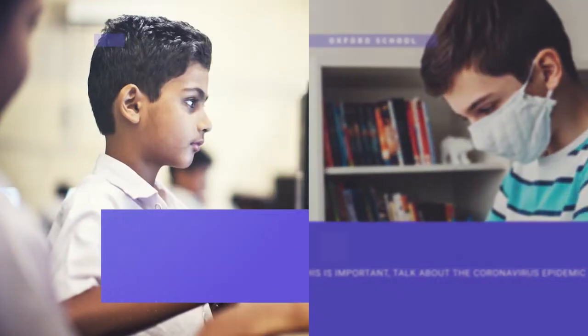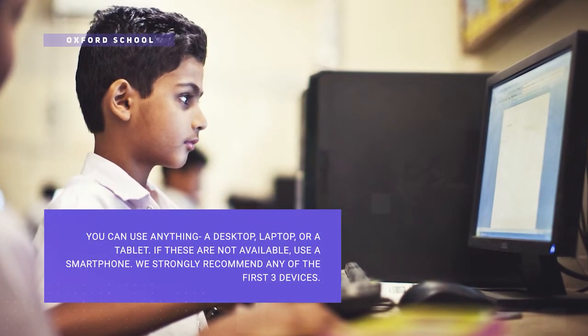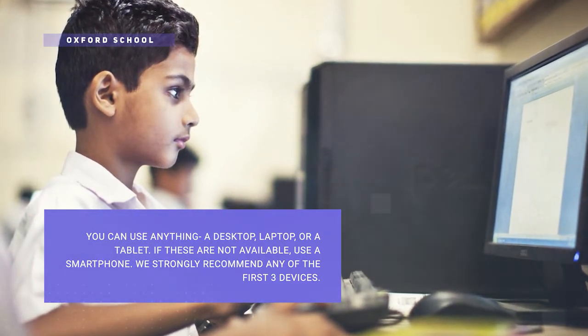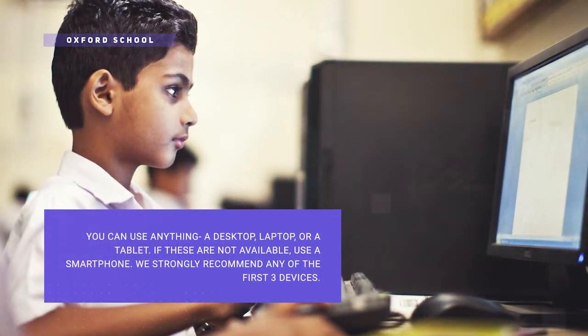For connecting to classes, you can use anything — a laptop, a desktop, or a tablet. If none of this is available, then as the last provision, you may use a smartphone.